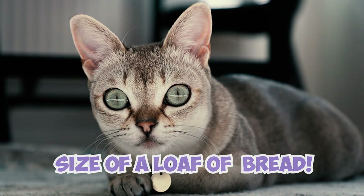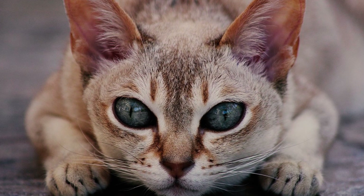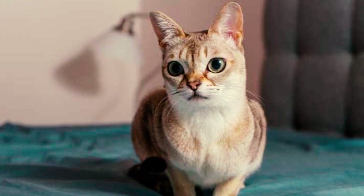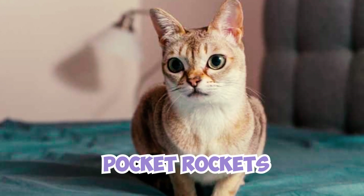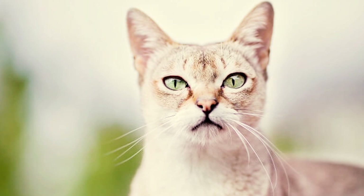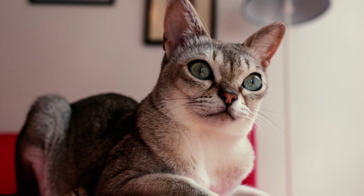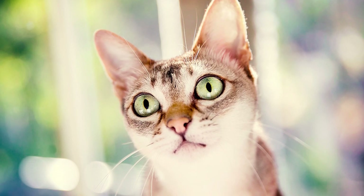Number two: make no mistake, the Singapura's small size does not make them any less playful or mischievous. People often call these tiny terrors 'pocket rockets' because they have a lot of energy despite their size. Number three: Singapuras also boast the largest ears in proportion to their body size of any cat breed.